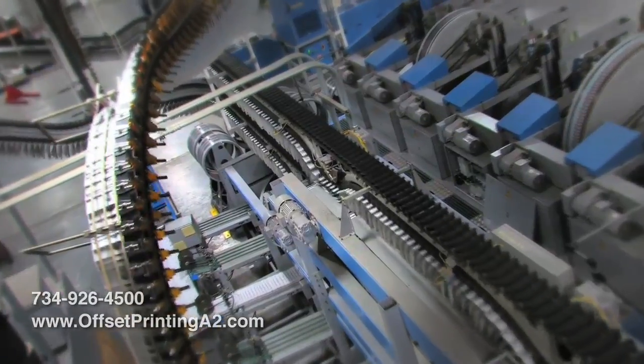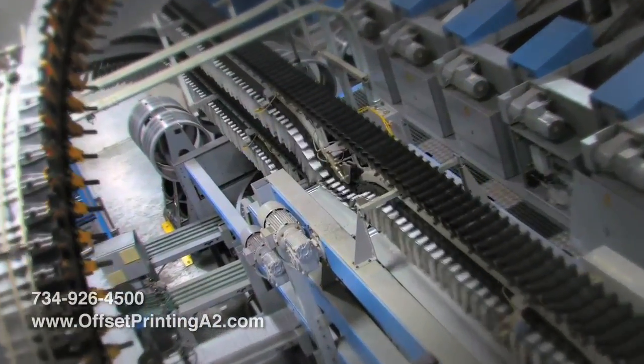We also could do direct mail pieces for our customers. We're able to do some additional sheet-fed printing.